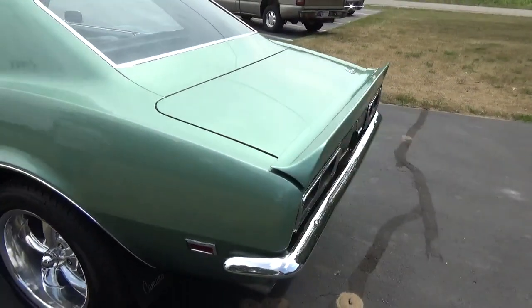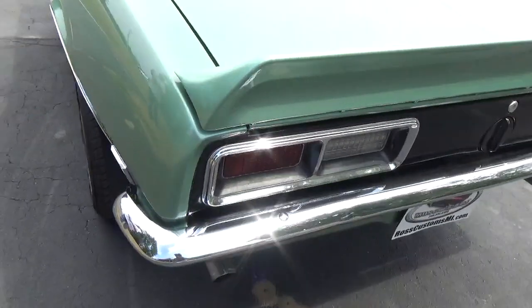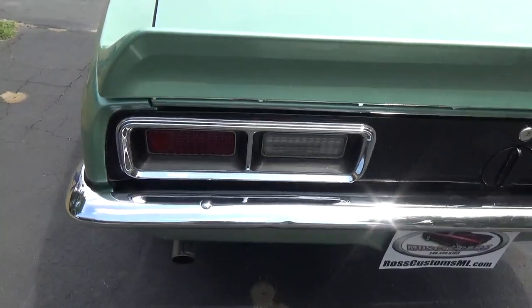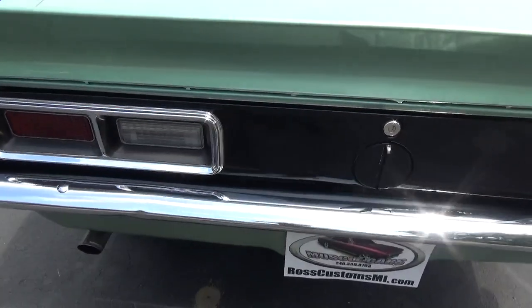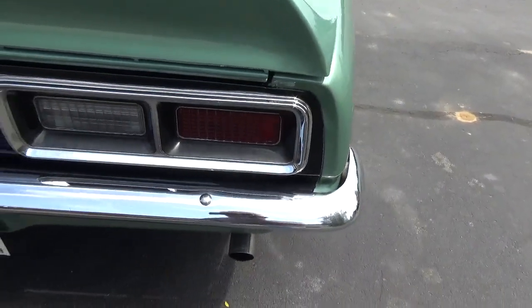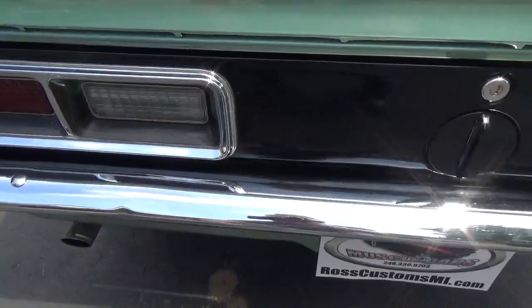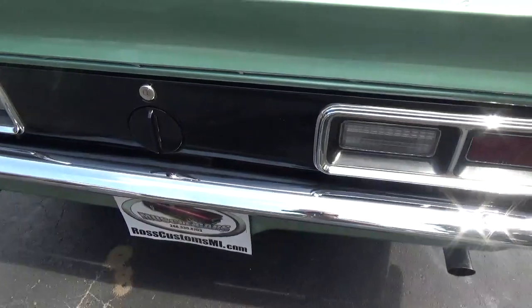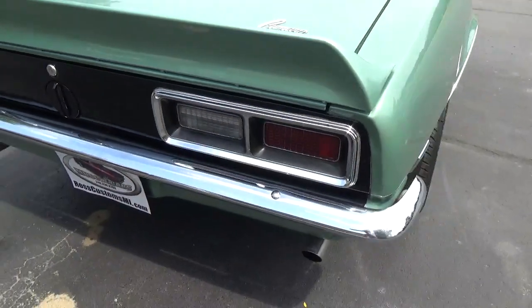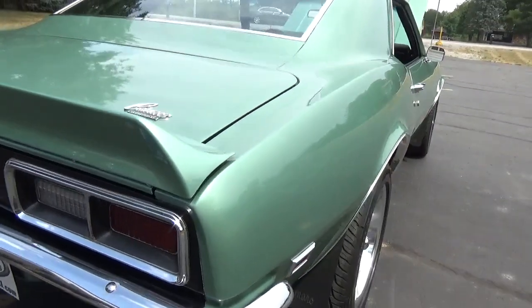It's got a rear spoiler on it. The tail light bezels have all been replaced. The rear bumper is the original — it's got a little ding in the bumper right here, but it's nice and straight down the sides.